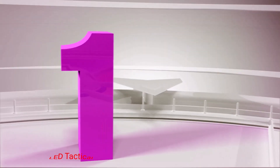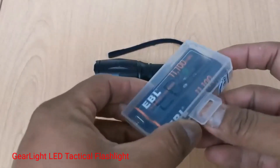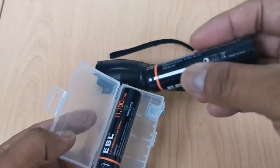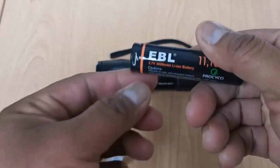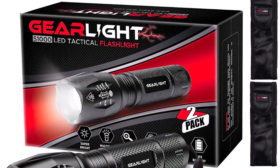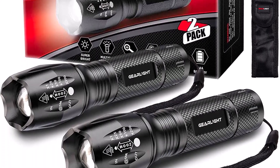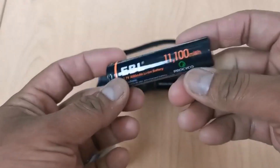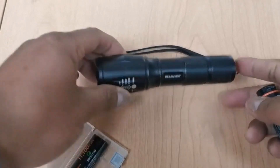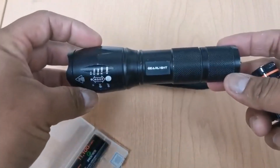Number 1: GearLite LED Tactical Flashlight. The GearLite LED Tactical Flashlight is rated for a light output of 1040 lumens. It's a super bright tool that illuminates large areas and proves to be much more powerful than regular incandescent lights. All you need to do is power it up with 3 AAA batteries, and you're good to go. The unit is incredibly easy to use — simple yet very convenient for a wide range of applications.